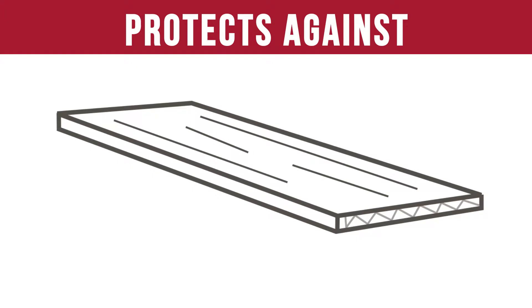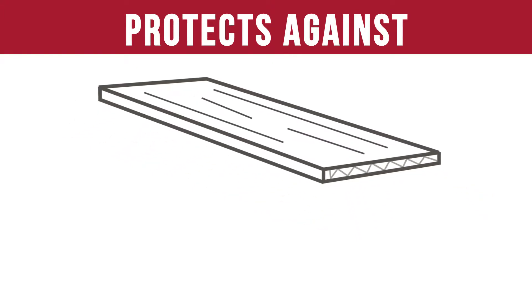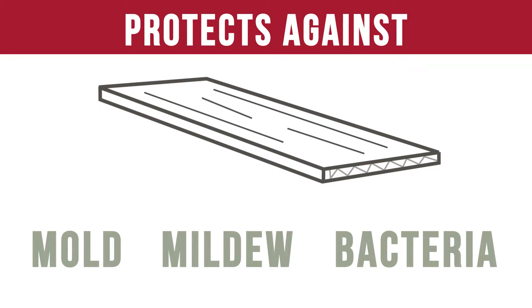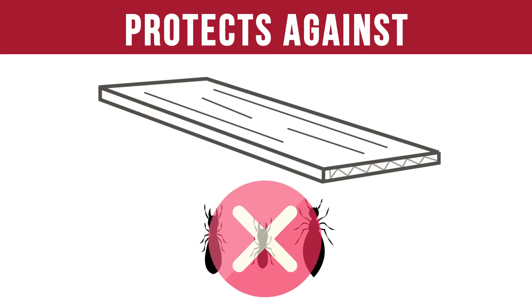Our Six Side Seal technology also protects against mold, mildew, and bacteria that can create allergens in your home. Even better, it provides a physical barrier to wood-eating insects.